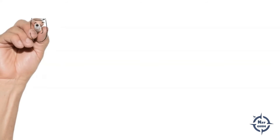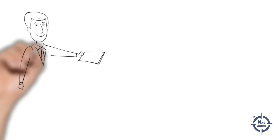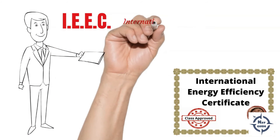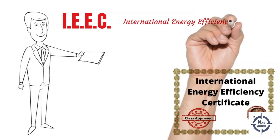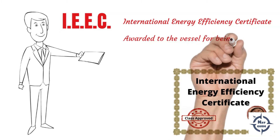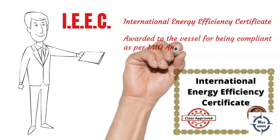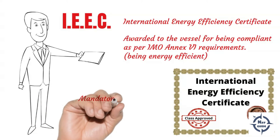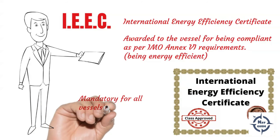When a vessel complies with all the requirements of the IMO as per MARPOL Annex 6, she is awarded the International Energy Efficiency Certificate. The certificate basically means that you are operating energy efficiently, and this is mandatory for all vessels of over 400 GRT.